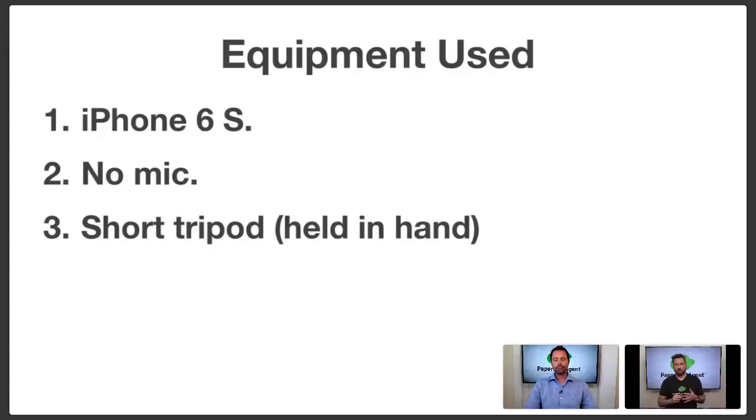The equipment that was used was just my iPhone. At the time I currently have an iPhone XR, but when I shot that video I was just holding my iPhone 6s. There was no microphone being used — it was simply just the phone. But what I did have is a short tripod. I didn't have it on the ground obviously because I was walking around; I had a short tripod that I was using to keep the phone just a little bit further away.